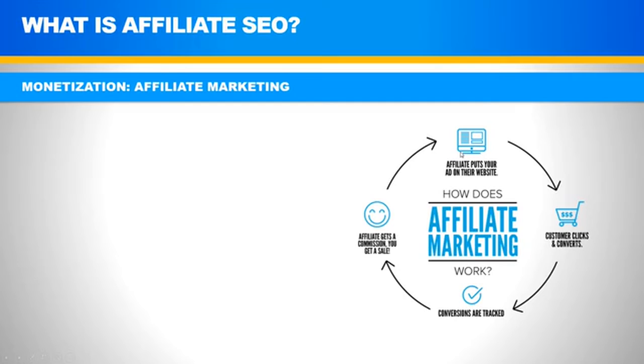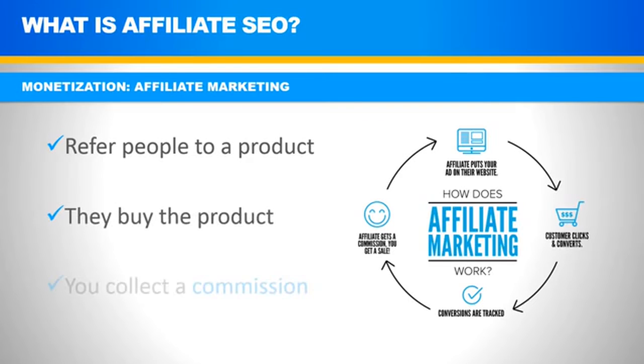Traffic comes to our site, and we put an ad on our website — we tell people this is a product we recommend, this is a review and this one's the best. When the customer clicks that ad and buys on the merchant's site, that conversion is tracked and we get credit for it — a certain percentage of that sale. We refer people to a product, they buy it, and we collect a commission. We don't have to invent the product or buy inventory — there's zero risk. We just rank the website and it's pretty much on autopilot after that.